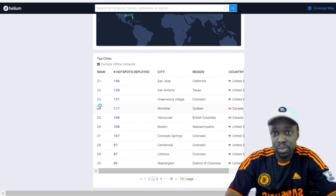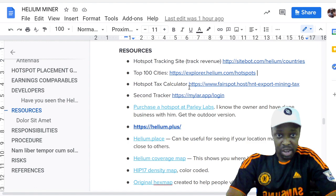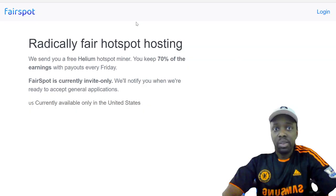In Nova Scotia, where I'm from, there are only about eight miners in the whole province — that's a good website to check. Next resource is fairspot.host. What fairspot.host does is help people who want to know how to pay taxes — it gives you data insights on your earnings so you can give it to your accountant to calculate your taxes.